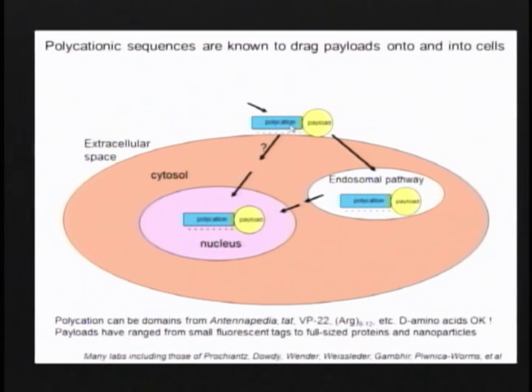Some people think you don't have to go through the endocytic pathway — mainly biophysicists who don't work on cells but on model systems. The polycation can be a whole range of things. D-amino acids are okay; there's no stereospecificity. The very simplest type of polycation is just a row of arginines, which I like because it's very simple. And the payloads can be all sorts of things, up to nanoparticles in size.